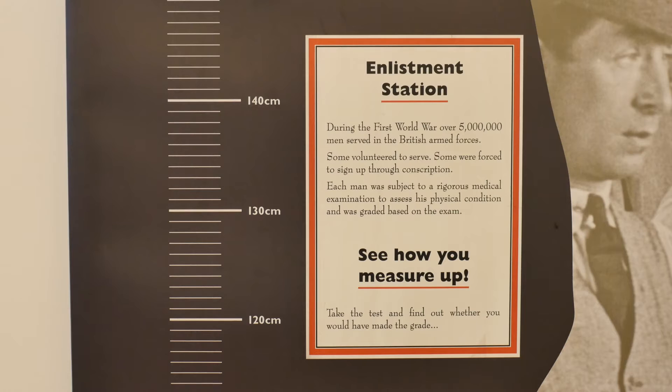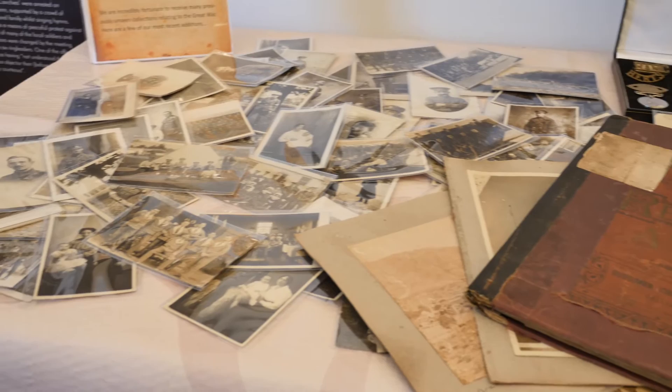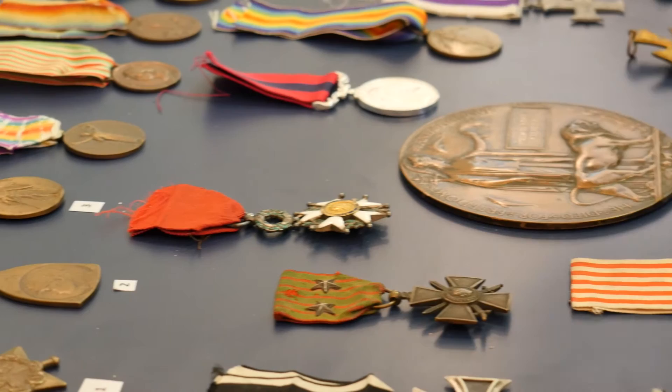We're fortunate to be funded by the Heritage Lottery Fund, which has allowed us to create a bespoke exhibition looking at the county's wartime history. Here at the exhibition we've got a wide range of artefacts, military records, weaponry, medals, and all kinds of items related to the Great War, with a particular focus on the county of course.